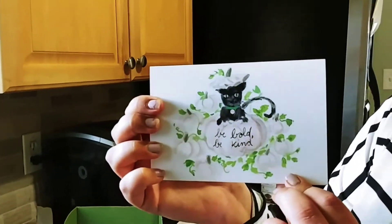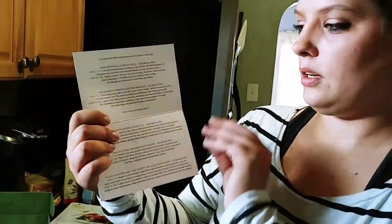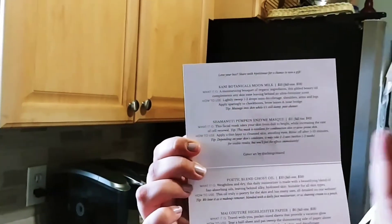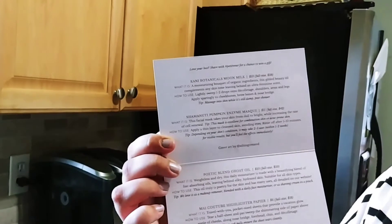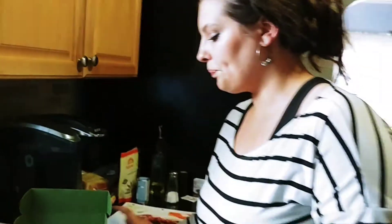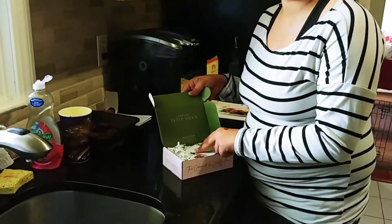It says, 'Be Bold, Be Kind.' The card shows the things you're going to be getting in your box, plus the price for the full size. Most of these products have little ribbons inside, and they're cute, but they are a pain — they get everywhere, so I would rather they not include them.